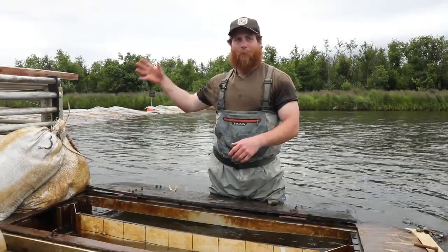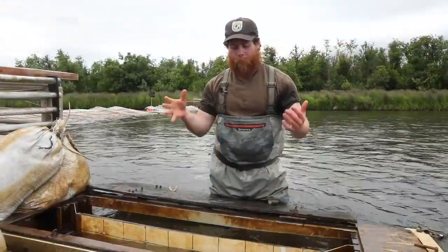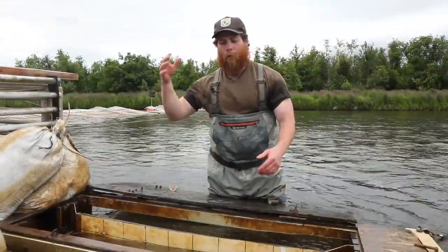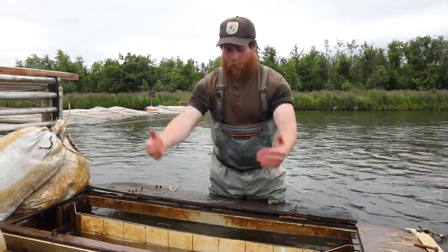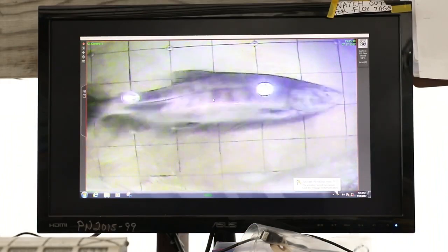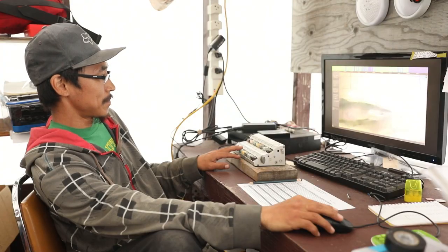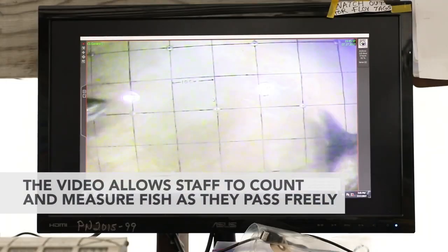How do you count the fish? We are at the back of the weir now. The fish have passed through the weir, they will pass through the trap, and the final thing they pass through is our video box here. We have a housing unit housing our actual camera. The camera is facing towards me, and what the camera sees is this grid here, which the fish pass in front of. We're actually able to get an accurate measurement off of each fish that passes through the weir, even when we're not sampling. The video allows staff to count and measure fish as they pass freely.